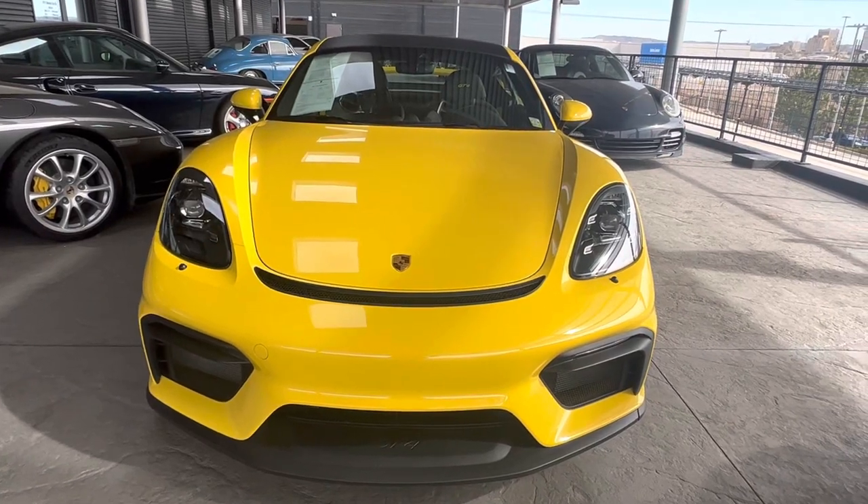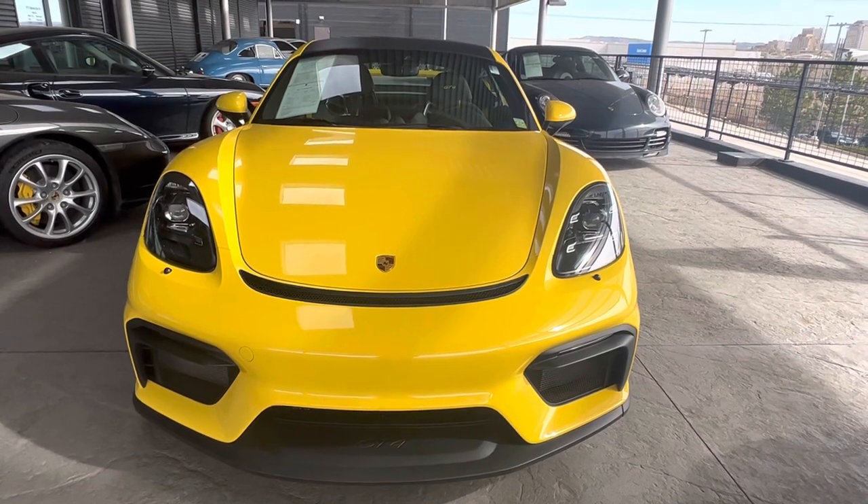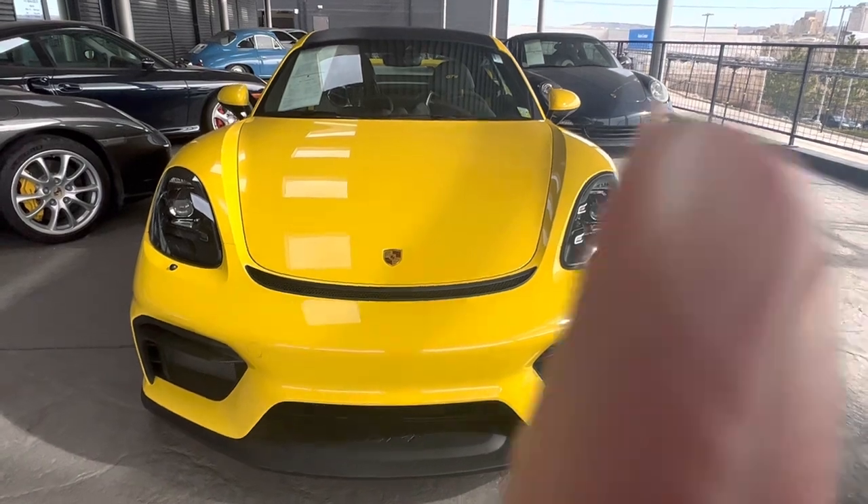Hi there, Nancy here at Porsche Colorado Springs coming at you today with this gorgeous racing yellow GT4 2021. She's a certified pre-owned with a really nice long warranty, and you can add an additional year if you choose.